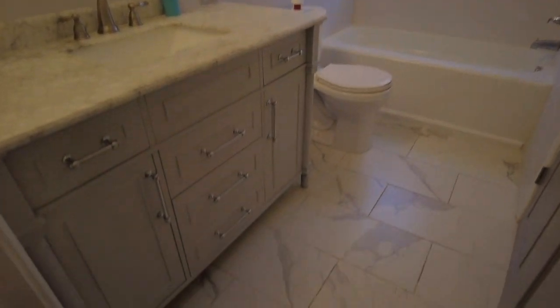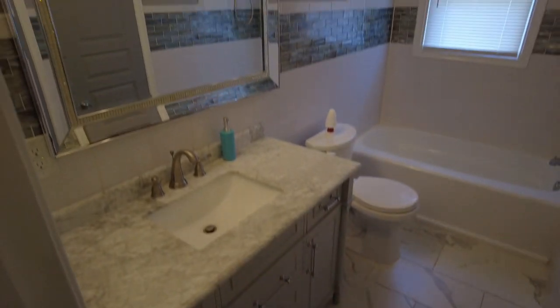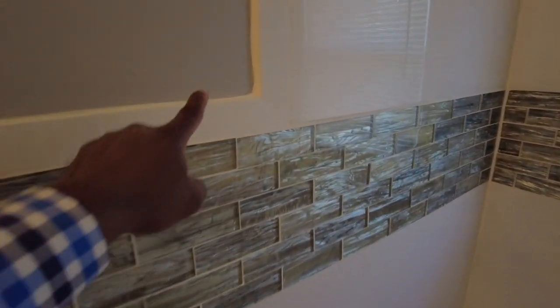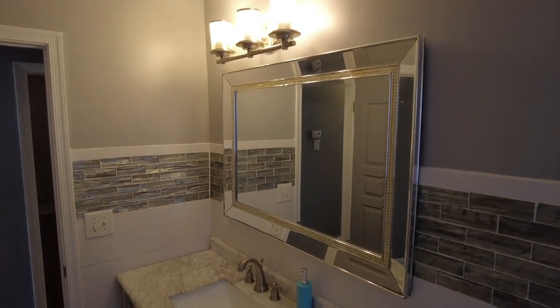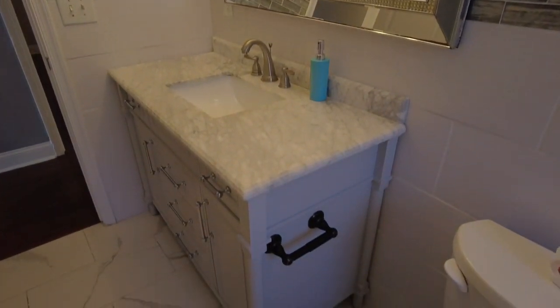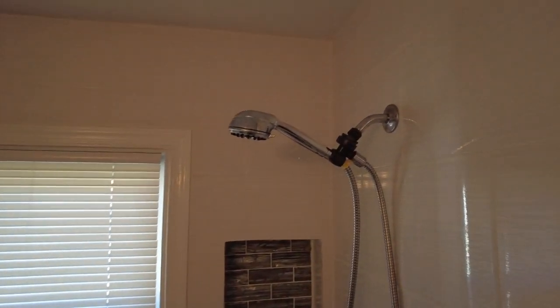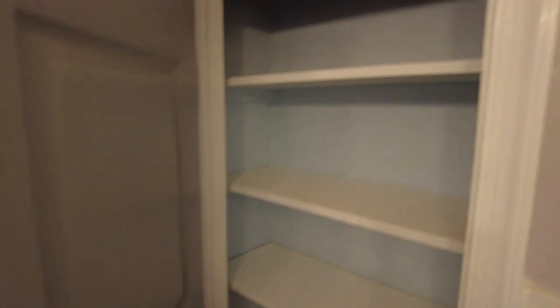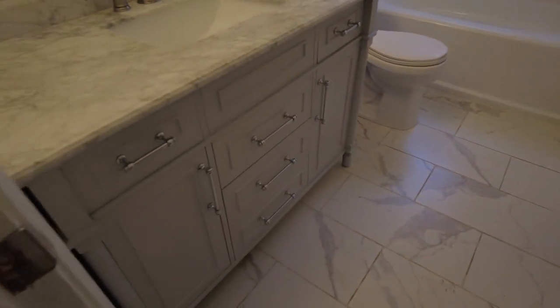There are a couple of things in here I really like. Notice the tile on the wall — this inlay is something you normally only see in the bath area and normally would stop there, but they chose to take it all the way around the bathroom, which is a really neat feature. That tile goes all the way down to the floor. We do have a window, a handheld detachable shower head, and this bathroom also features a linen closet — a nice plus. Of course there's tile on the floor and I love this vanity as well. Plenty of storage space.